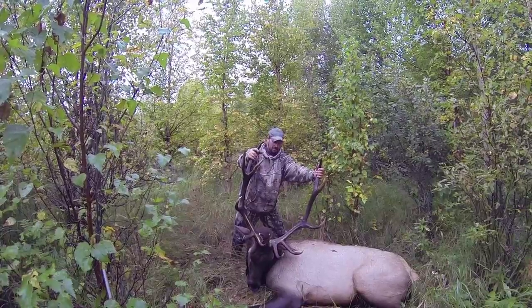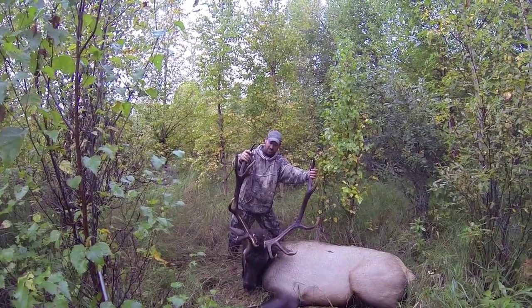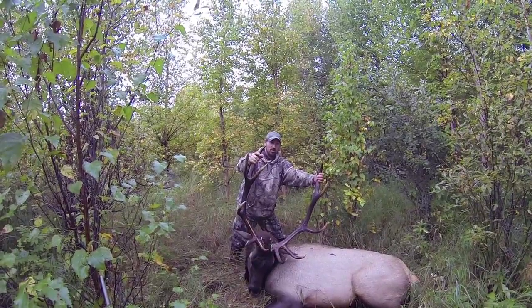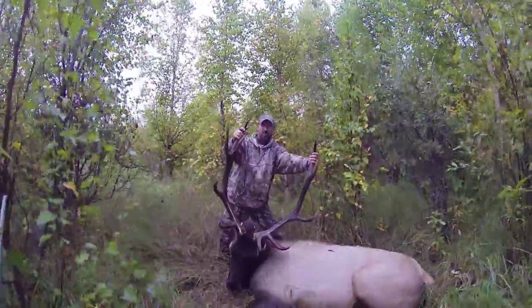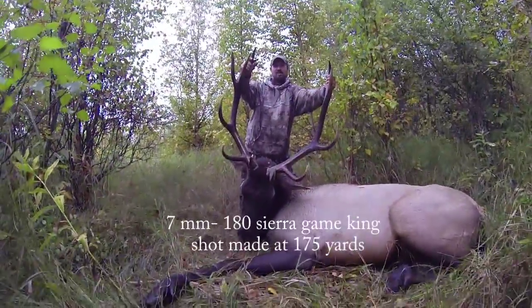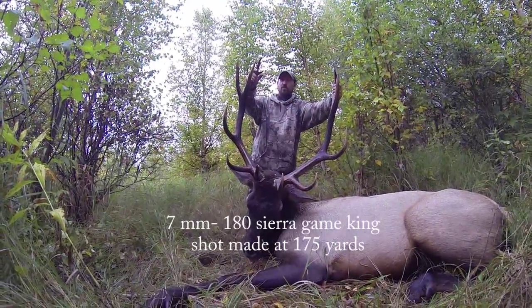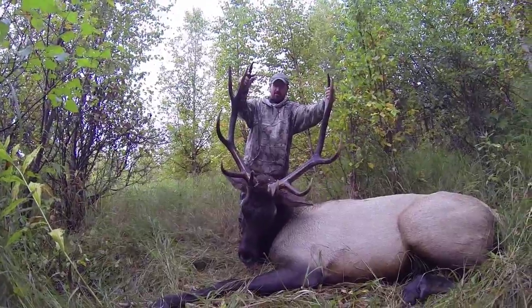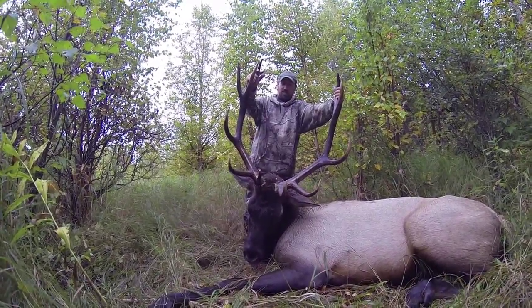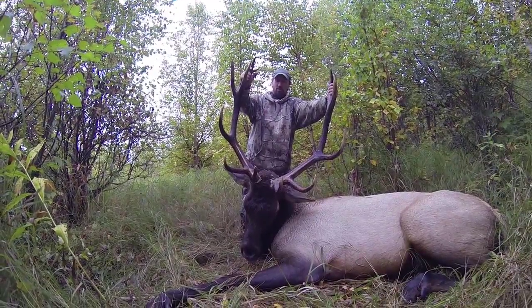Dartman got on his calls — he's got about 20 of them — and sure enough this guy bugled, and then about 15 minutes later he came strolling out and put the hammer on him. He went 20 yards and seven mag, one shot, one kill.